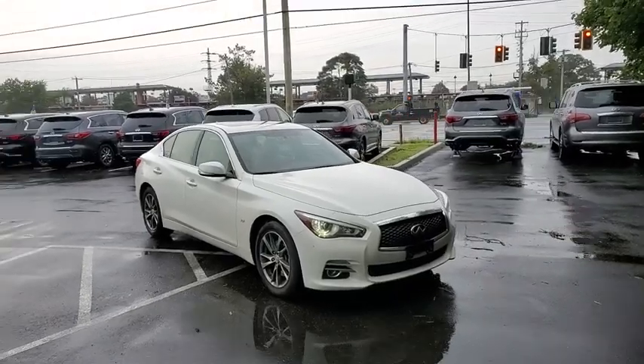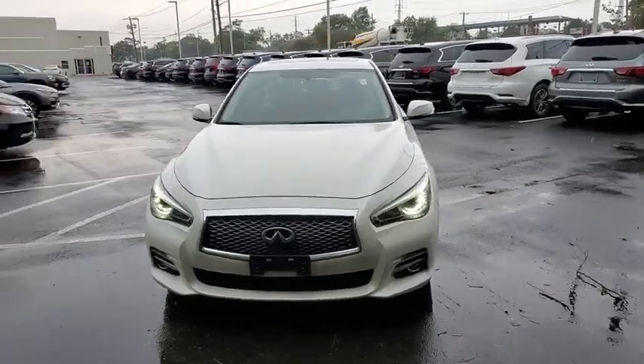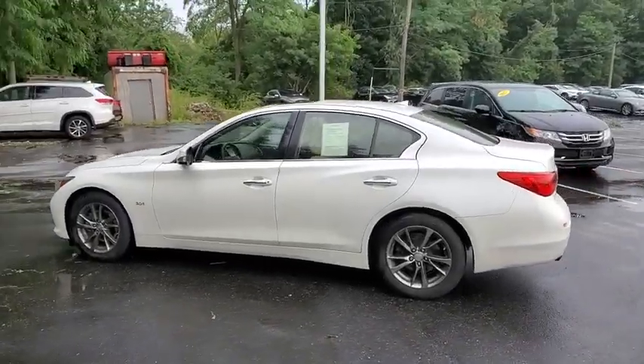Stop by and take a look at the 2017 Infiniti Q50. The Q50 has elevated design expression by breaking all the design rules. Along with the signature appearance, it also comes with power.